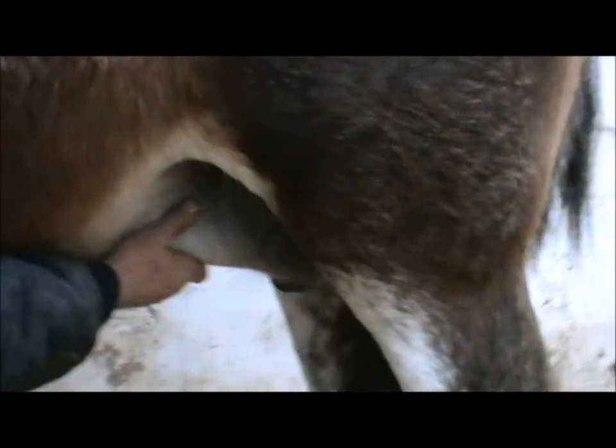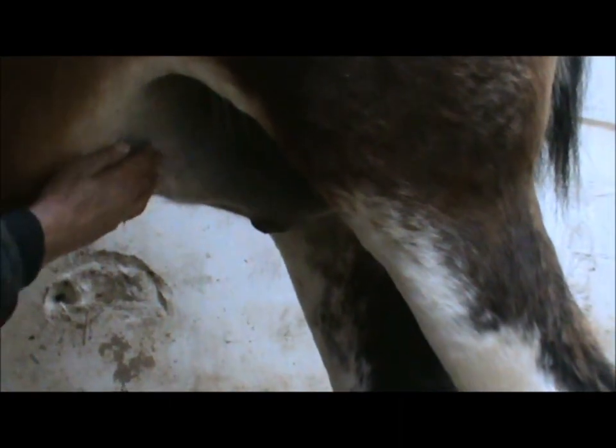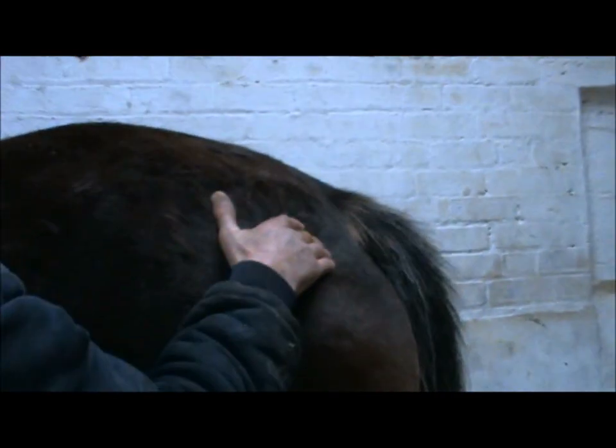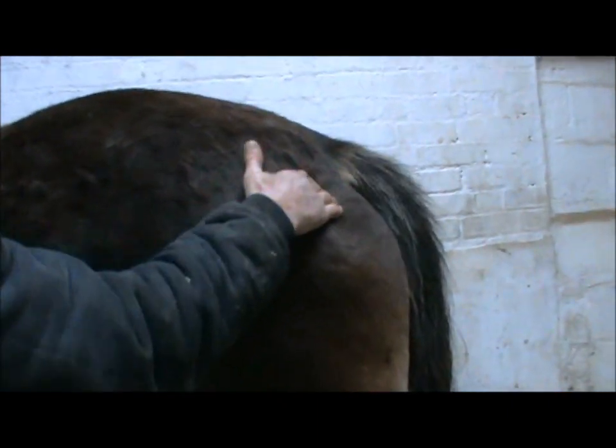If you follow my hand under here, you can see that her udder is getting quite swollen now, and I don't think she's going to go very much longer. Up here, the muscles have moved to one side, ready for the imminent birth.